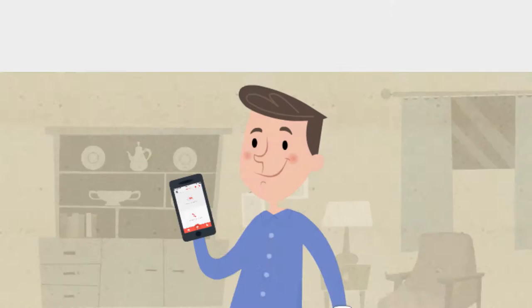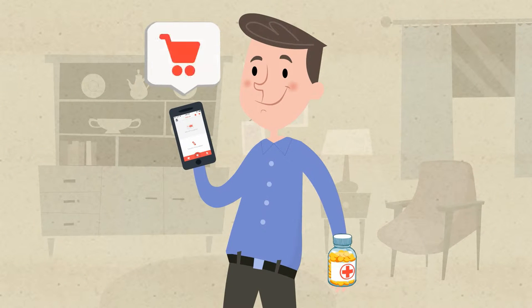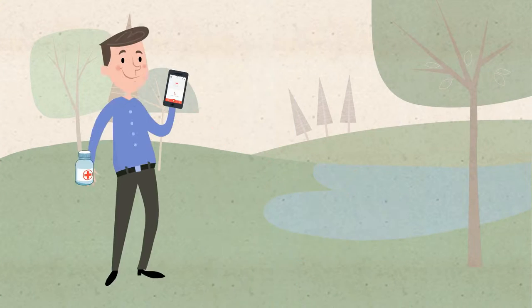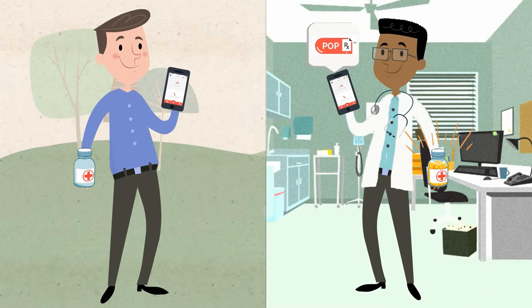With PopRx, you can keep track of all your medications and order refills with the tap of a button. Out of refills? We can contact your doctor for another refill for you.